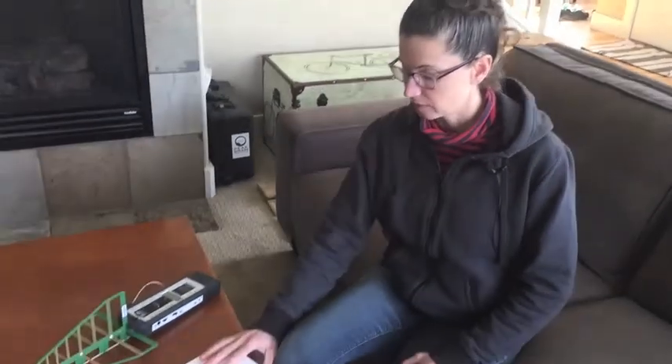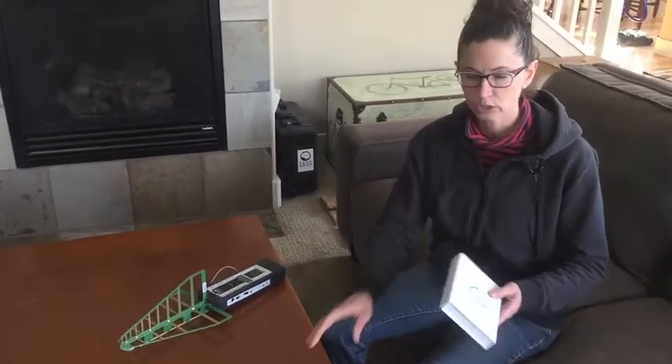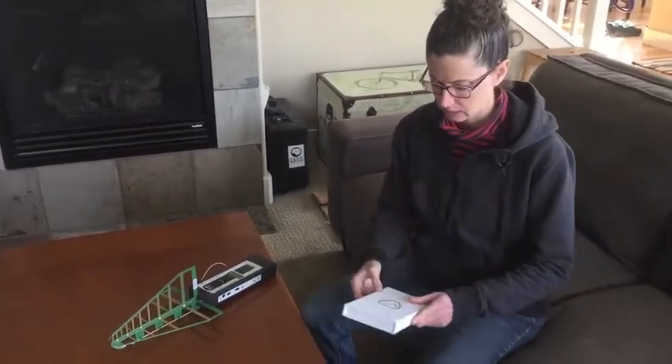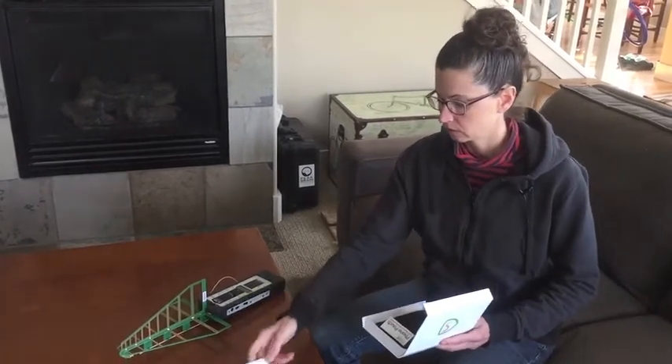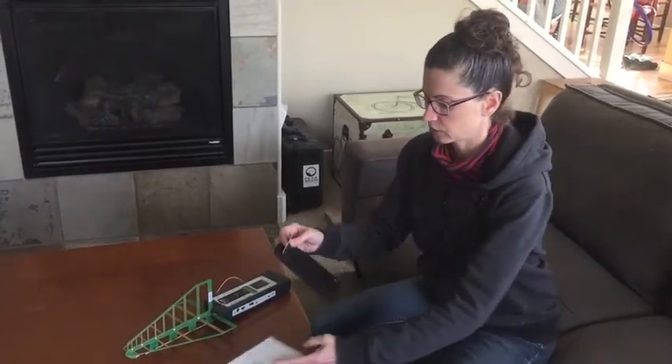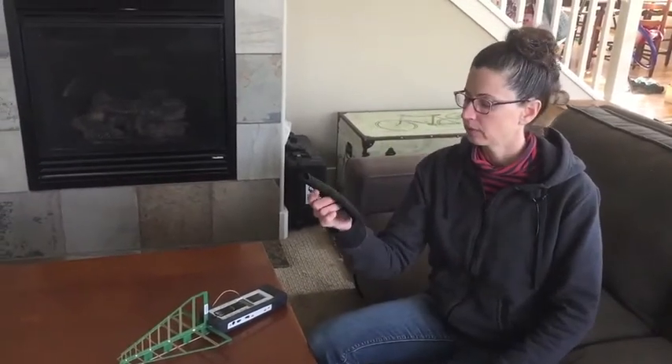Hey everybody, this is Kathy from Whole Home and Body Health. Today I want to do a little assessment of a phone case that I just got. This is a Shield Your Body phone case — they sent this to me to test out. There's a little product literature here and here's the case.